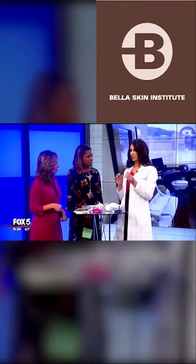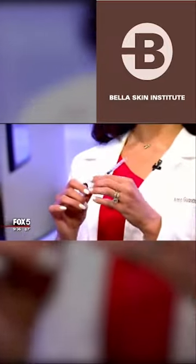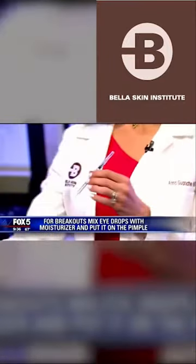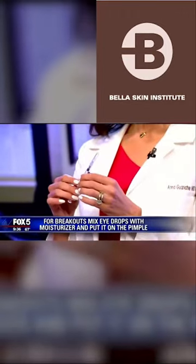The most popular thing that I do at the office is inject pimples right before the red carpet, because people cannot cover their pimples very well under all that bright lighting. We actually inject with a little low-dose steroid and it makes the pimple go away very quickly.